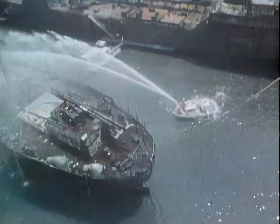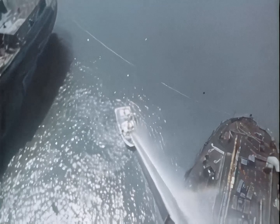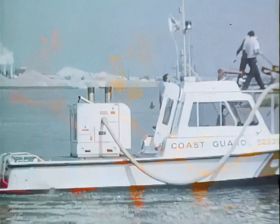NASA's Marshall Space Flight Center has taken technology needed to design highly efficient pumps for rocket engines to develop new, lightweight firefighting water cannons for the Coast Guard. These portable units can easily be transported where they're needed and can draw water from anywhere, including the sea, with a pumping rate of 1,000 gallons per minute.